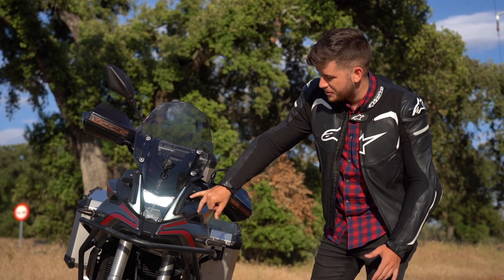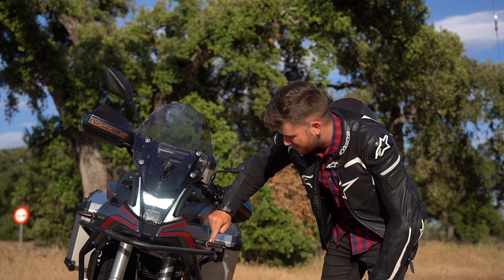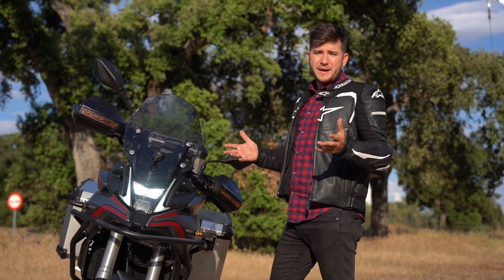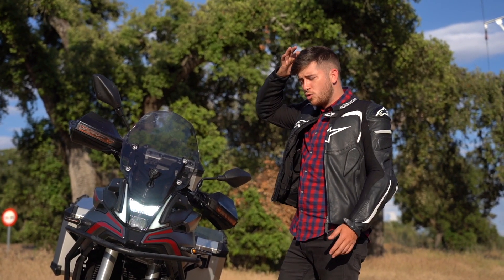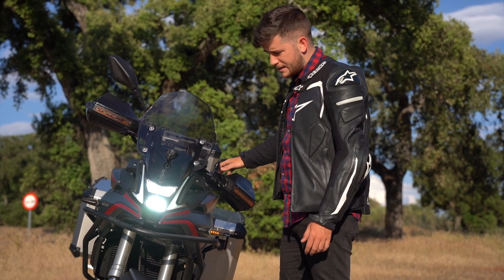Vamos a ver un poquito las luces. Iluminación full LED, una estética bastante moderna, y como veis, el intermitente — me mola un montón ese estilo Audi. De ruta, ilumina bastante bien. Hemos ido de noche a Cruz Verde y se ve bastante bien. Luces largas, luces cortas. Es una pasada, se ve genial.